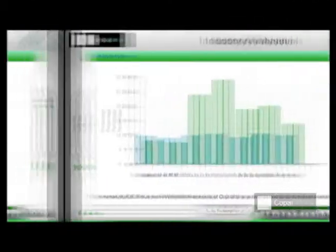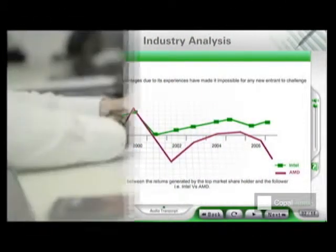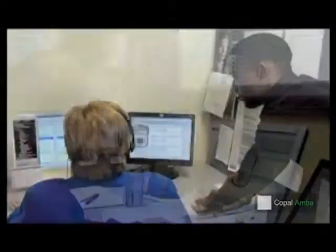Copa Lamba's e-learning training platform enables you to undergo the industry analysis training in a self-paced and highly interactive online environment. It is designed keeping in mind the requirements of busy corporate executives and financial analysts, incorporating innovative features and case studies to deliver an unparalleled training experience.